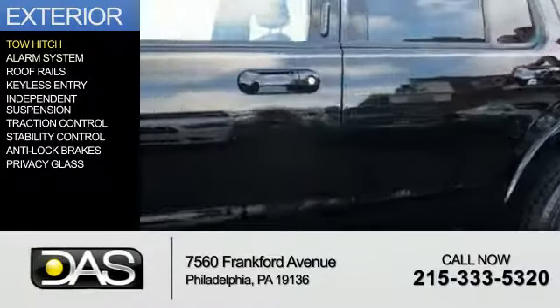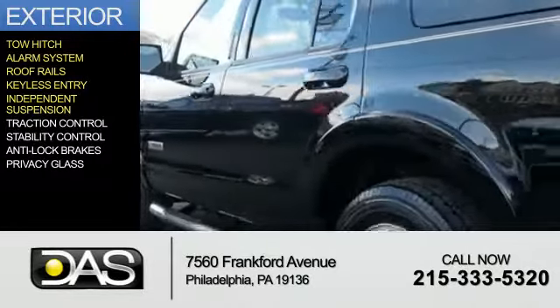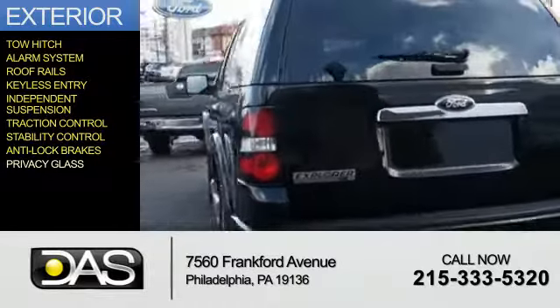Features include a tow hitch, alarm system, roof rails, keyless entry, independent suspension, traction control, stability control, anti-lock brakes, and privacy glass.